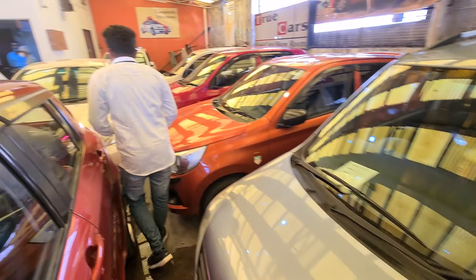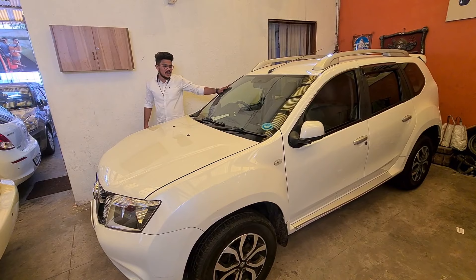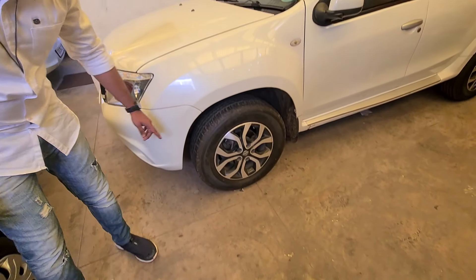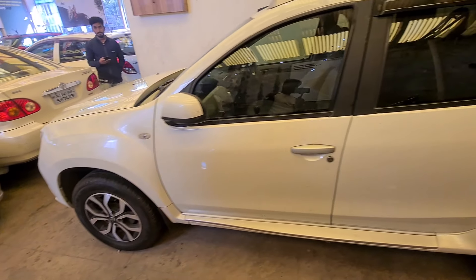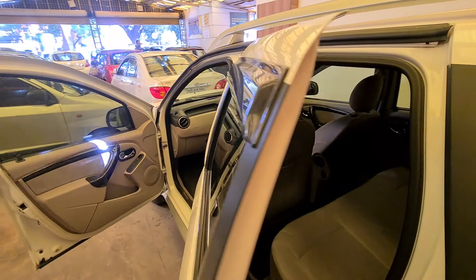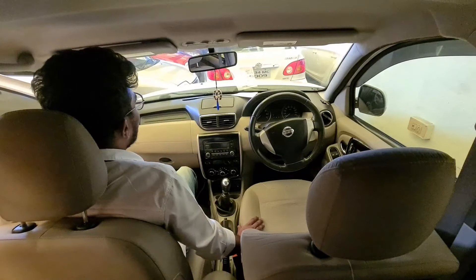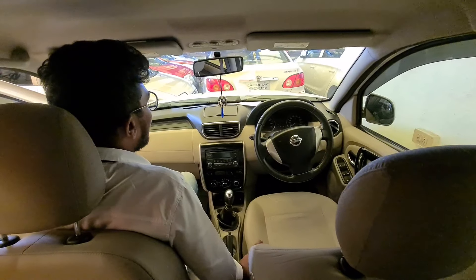There is one car in there. The Nissan Terrano is in good condition, 2014 model, single owner. The tires are in good condition. The interior of the car is well-maintained. The seats are comfortable. AC and music system are also available. The boot seats are also spacious. The price of the car is worth it.